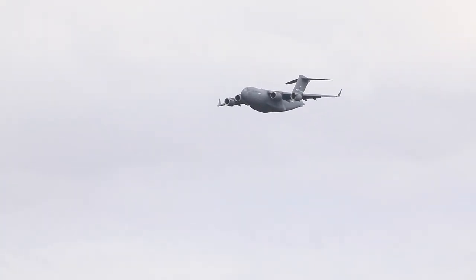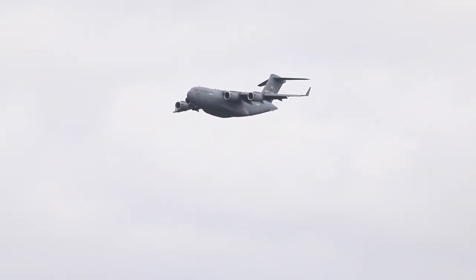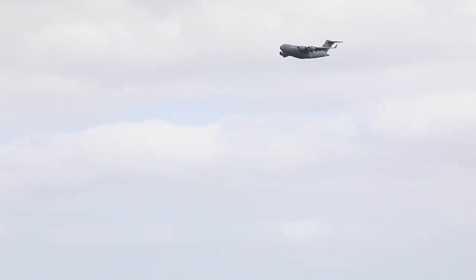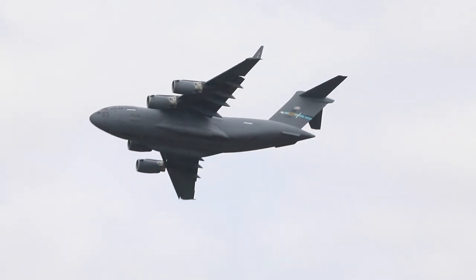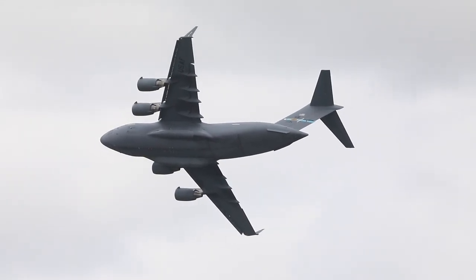Empty, the C-17 weighs almost 280,000 pounds, but with maximum cargo and fuel loaded, that gross weight rises to over half a million pounds. Notice the upturned wingtips, or winglets — this decreases drag and increases fuel economy. Those winglets are over nine feet tall.